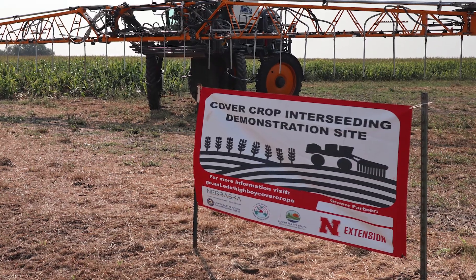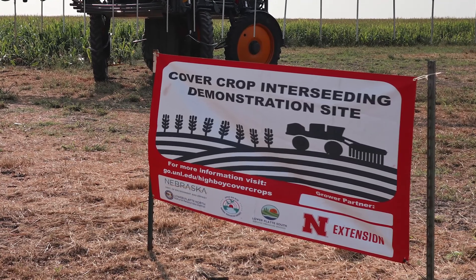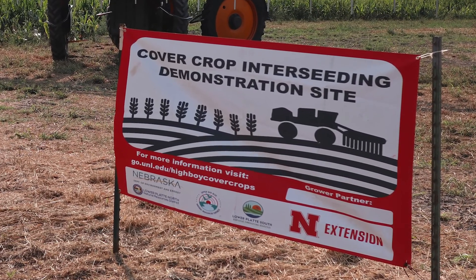This project itself is a little bit interesting because we have lots of different partners involved. The Nebraska Department of Environment and Energy is the primary funder for this project, but we've also had great partnerships with the NRDs — specifically this year we're working with the Lower Platte North NRD, the Lower Platte South NRD, and the Upper Big Blue NRD.